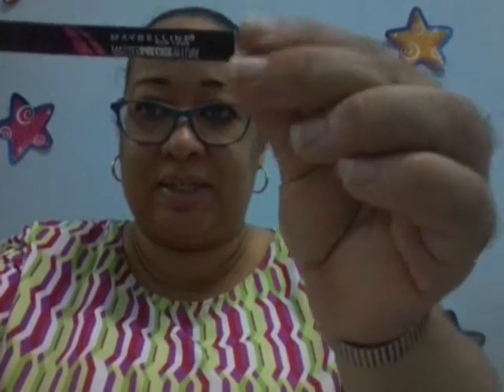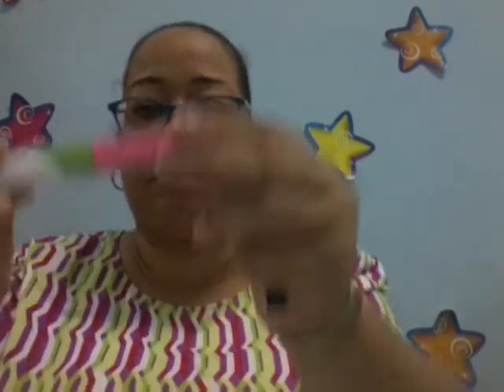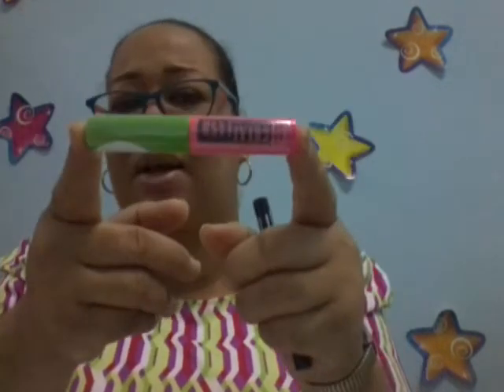I got two makeup items. It's the Maybelline Master Precise All Day Liquid Liner — I cannot wait to use this, guys. I really need a new liquid liner, so let's see if this will be it. And I got a Great Lash Mascara in Very Black. Everybody knows this mascara.